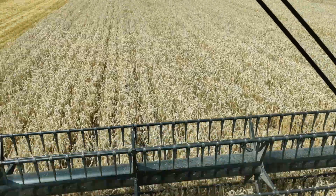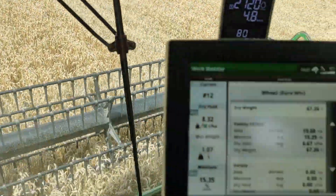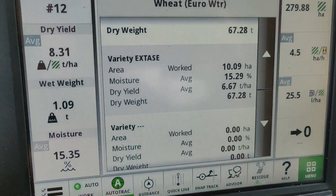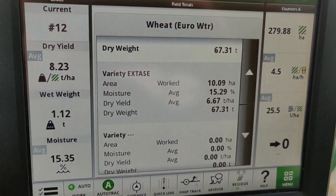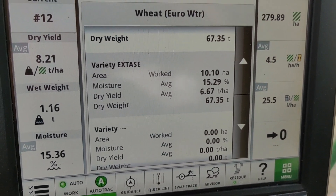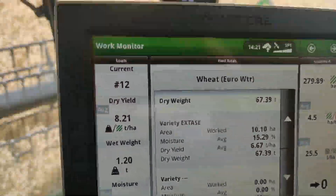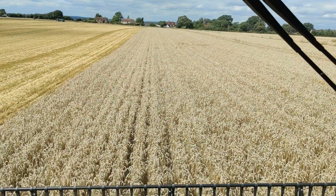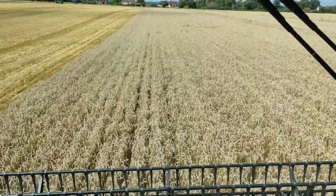So we're averaging 6.7 tonnes a hectare, and that moisture reading is pretty accurate - we've compared it to the moisture meter this morning. So it's all going in quite nicely. Long may this continue.